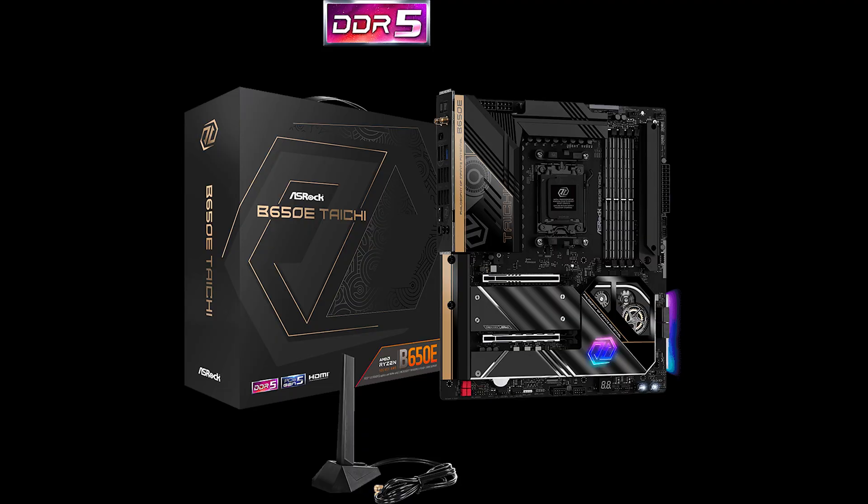Hey, what's up everyone, this is Chris Mizo here and I want to talk to you about AMD's B650 chipset motherboards. That might be the way to go especially if you are a gamer or you are a smaller type of creator that is just starting up and you just need something to begin with your AMD Ryzen 7000 series.